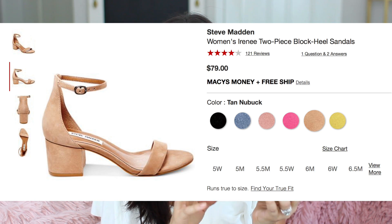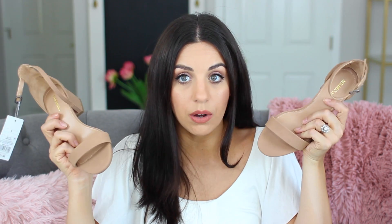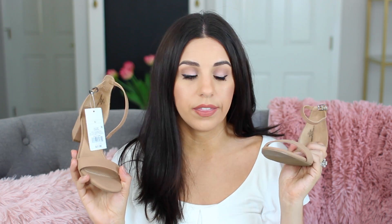My next purchase from Target I actually haven't worn yet, but I knew I had to have them because it's just such a basic that everyone needs in their closet. It's this little shoe with a block heel, which is so on trend right now — very similar to the pink velvet ones from earlier. Steve Madden has a shoe almost identical to this, and Target does a great job with those dupes. They were $27.99. I tried them on and they seemed comfortable. I got them in a 6.5 since the 7 was a little too big. They'll go with jeans, dresses, everything.